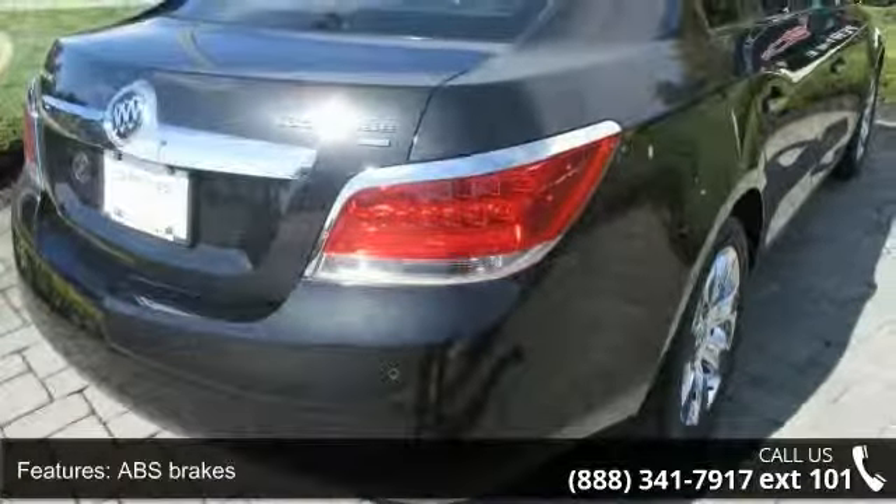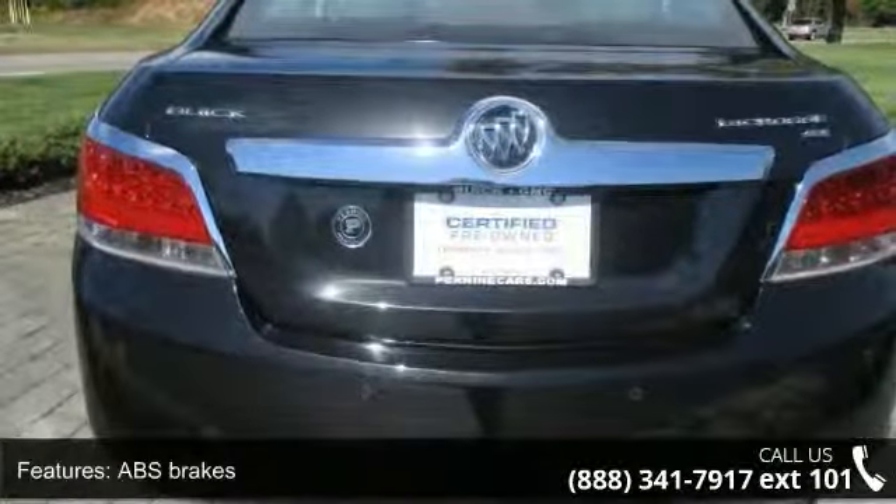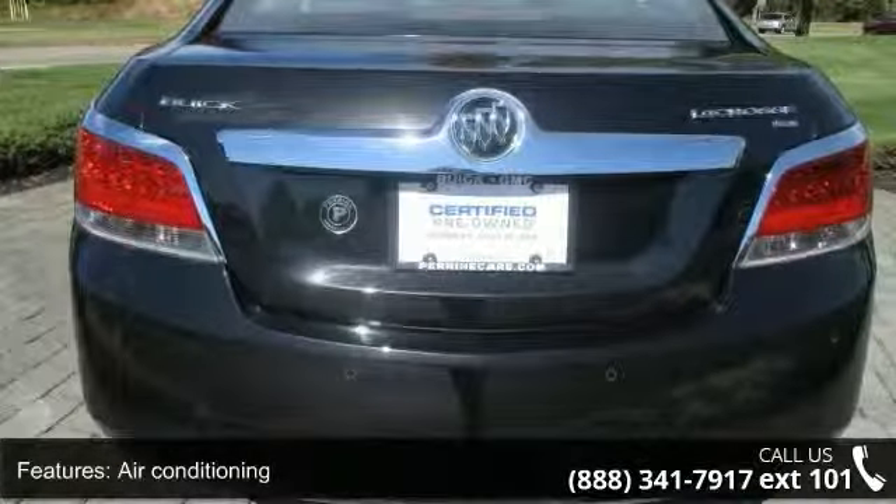Additional features include AM FM radio, XM, auto dimming rear view mirror, automatic temperature control, and a body color rear deck lid spoiler.